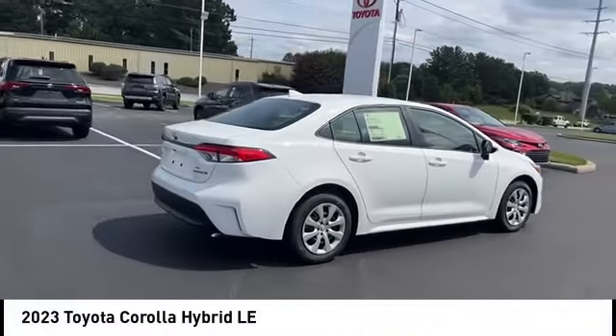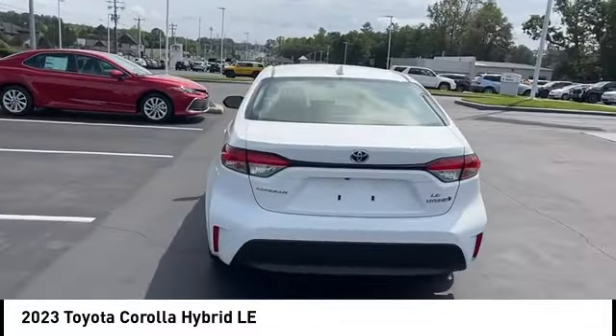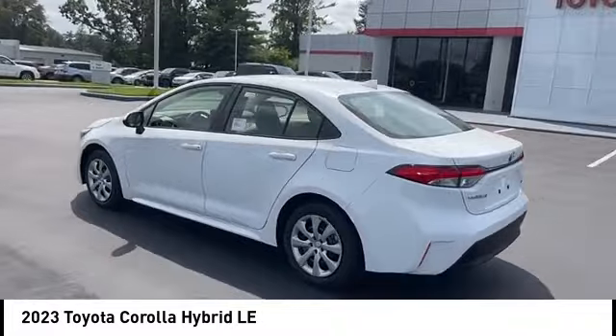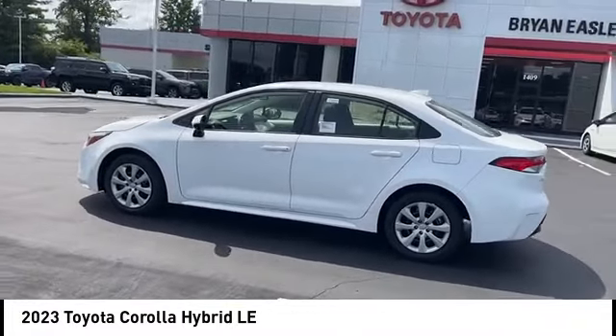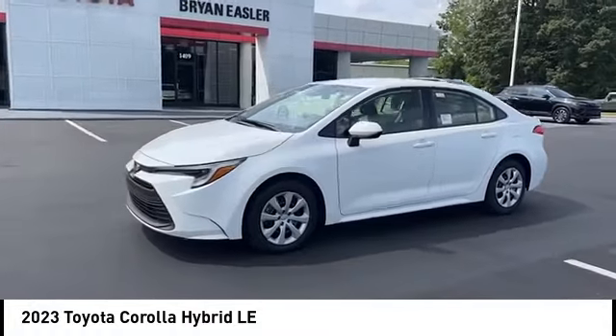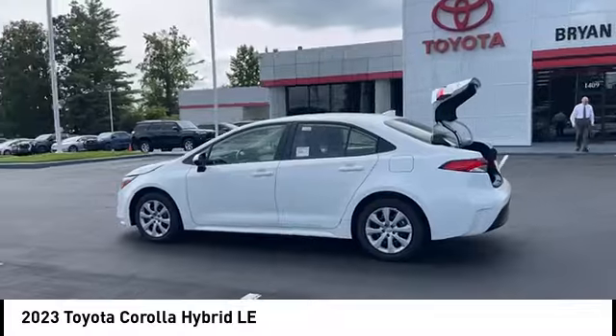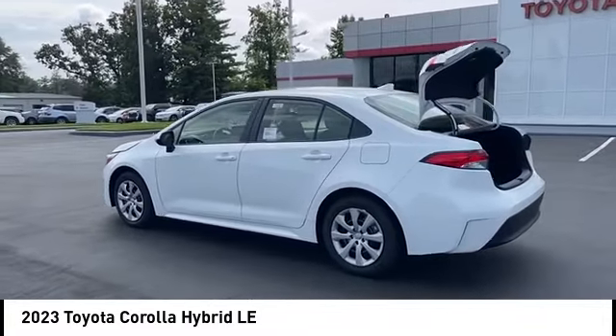Take a ride in the 2023 Corolla Hybrid. The Toyota Corolla Hybrid provides exactly what you're looking for in a functional yet efficient vehicle: an abundance of new technology features, a stylish exterior design, and an extremely quiet ride will provide a relaxing driving experience.